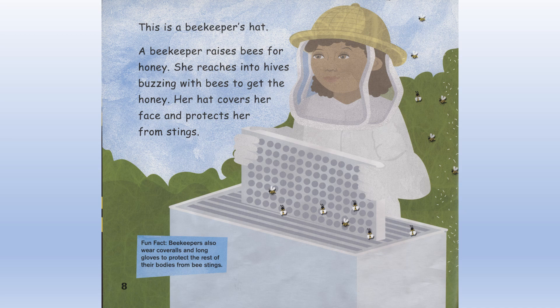Fun fact: Beekeepers also wear coveralls and long gloves to protect the rest of their bodies from bee stings.